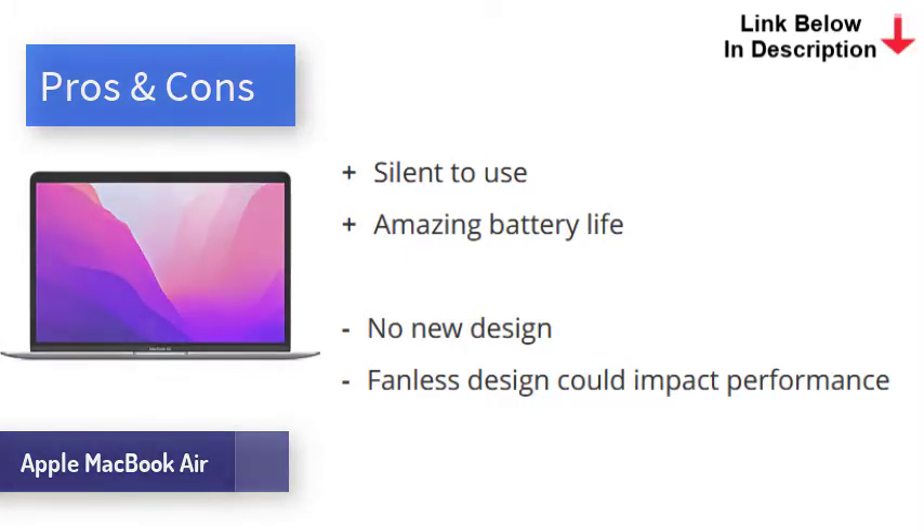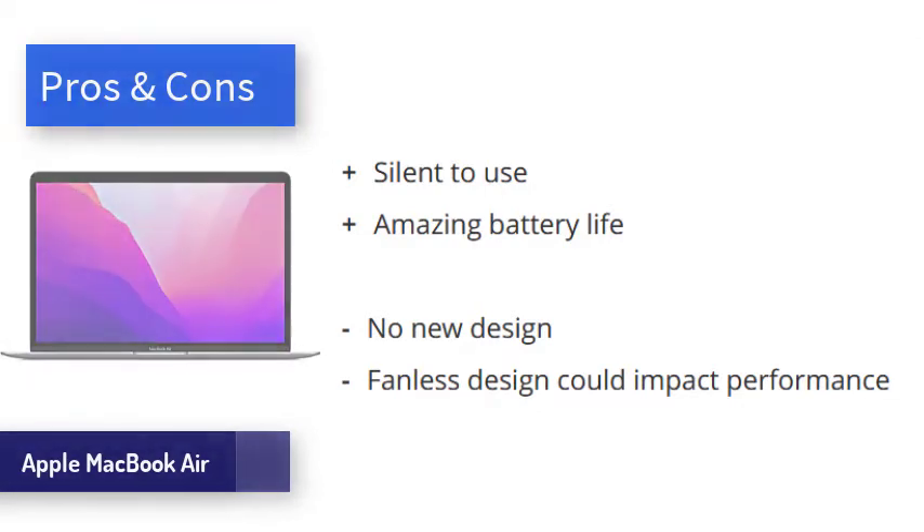Its M1 chip is a real game changer, and the ability to run legacy apps, M1-optimized apps, and iOS apps is very impressive.